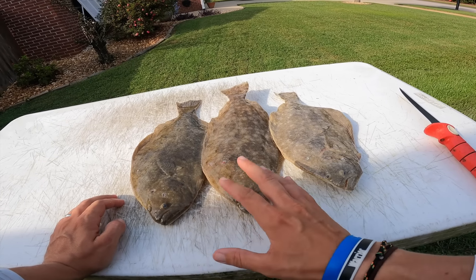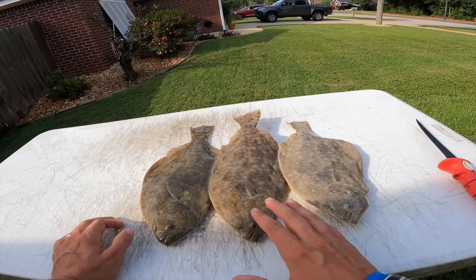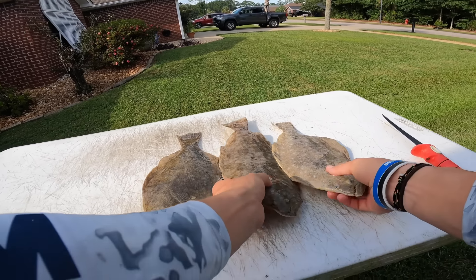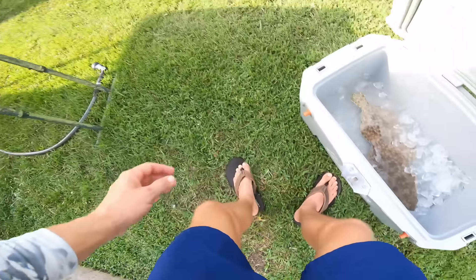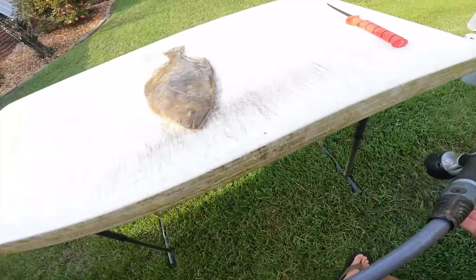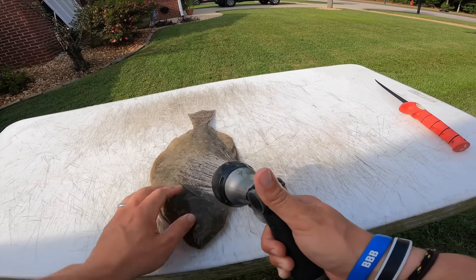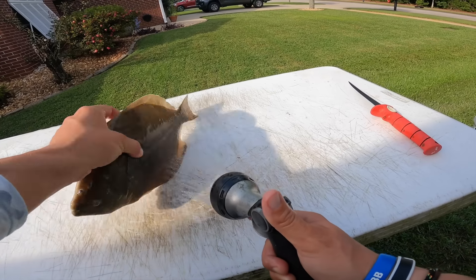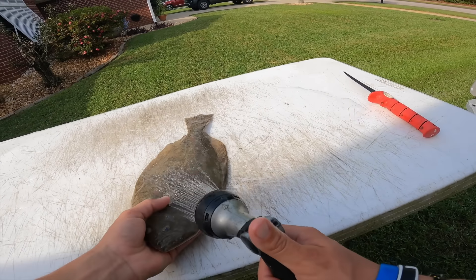We've got our flounder haul — no giants, but three solid fish. Had a great time last night walking the beach, got to see so many flounder. This style of fishing has a lot of opinions — some people think it's cheating. I disagree. It is still a lot of work. Hook and line can be more challenging sometimes, but the amount of work involved hunting these fish down is still a pretty fair chase. Trying to put food on the table.